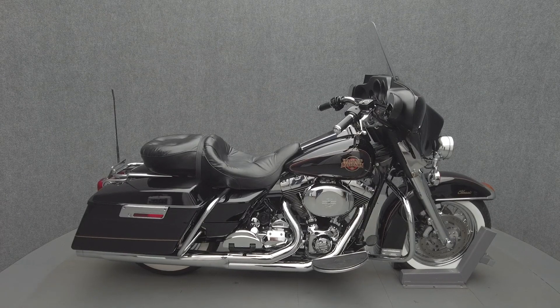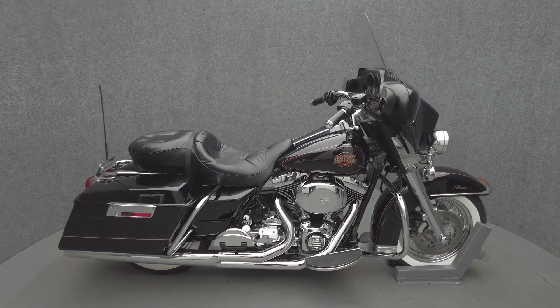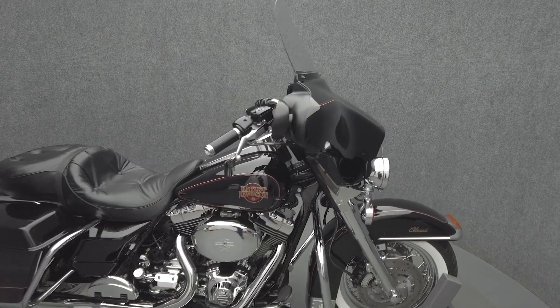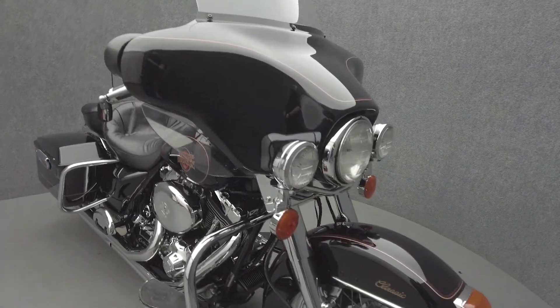Hey everyone, this is Keegan from National Power Sports. This 2000 Harley-Davidson Electra Glide Classic with 63,633 miles passes New Hampshire State Inspection and runs well.